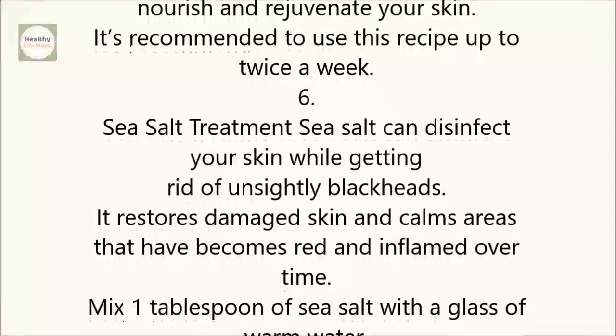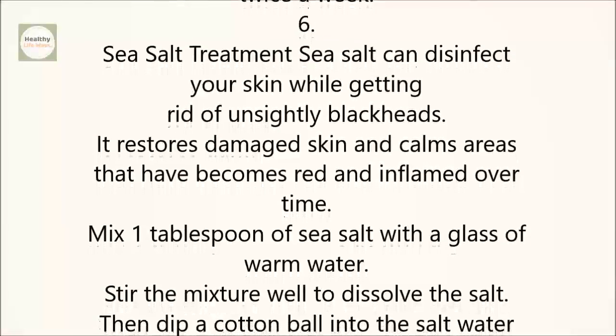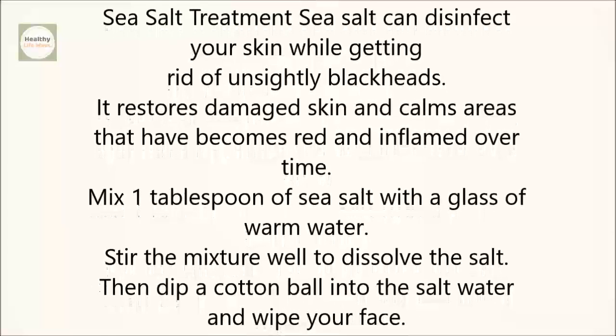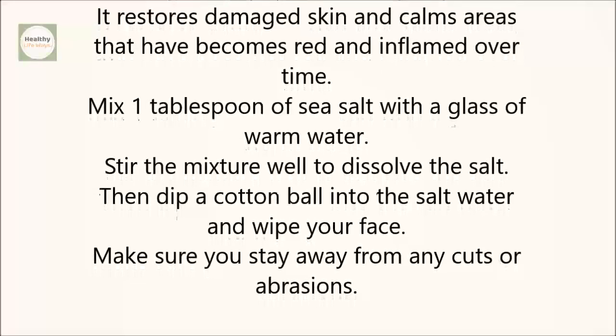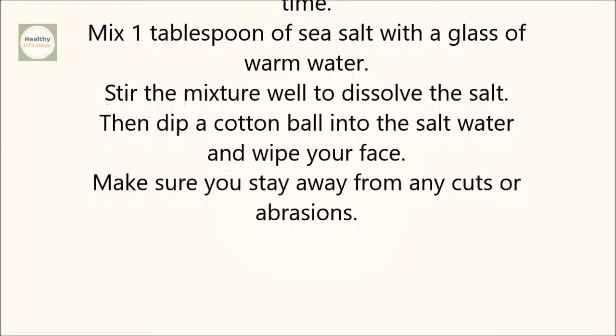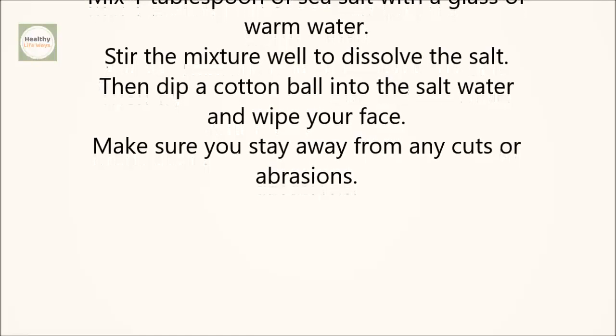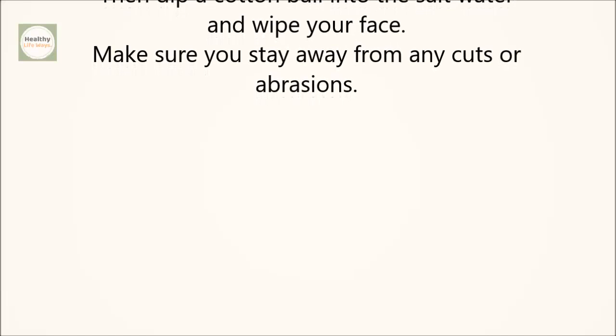6. Sea Salt Treatment. Sea salt can disinfect your skin while getting rid of unsightly blackheads. It restores damaged skin and calms areas that have become red and inflamed over time. Mix one tablespoon of sea salt with a glass of warm water. Stir the mixture well to dissolve the salt. Then dip a cotton ball into the salt water and wipe your face. Make sure you stay away from any cuts or abrasions.